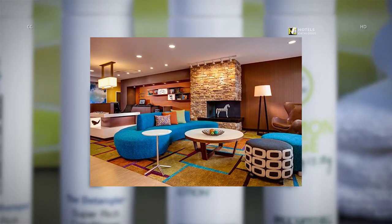The lobby's modern living zone is bright and lively, and offers guests plenty of space to gather, work and relax. It also features a connect and print area.